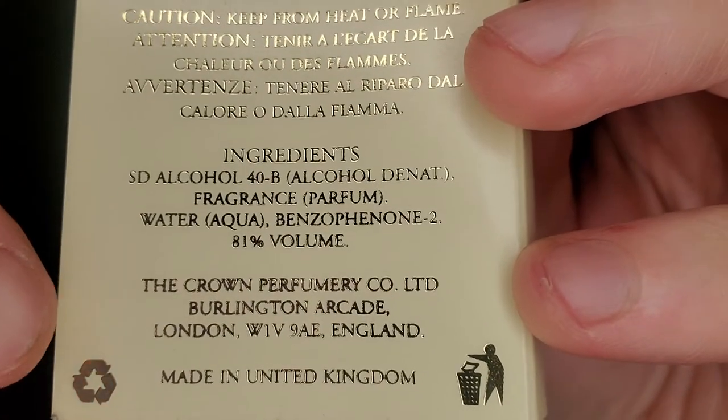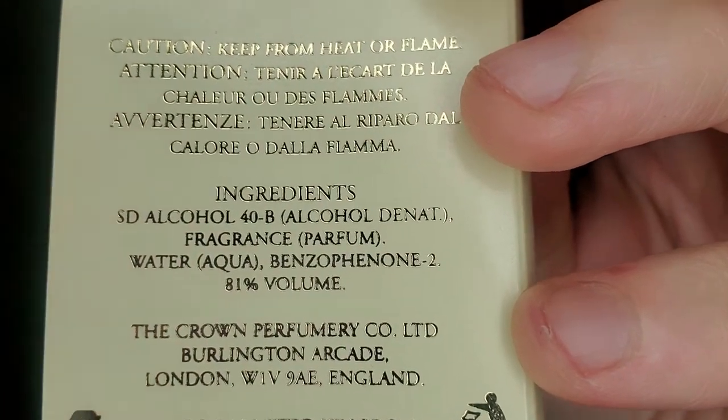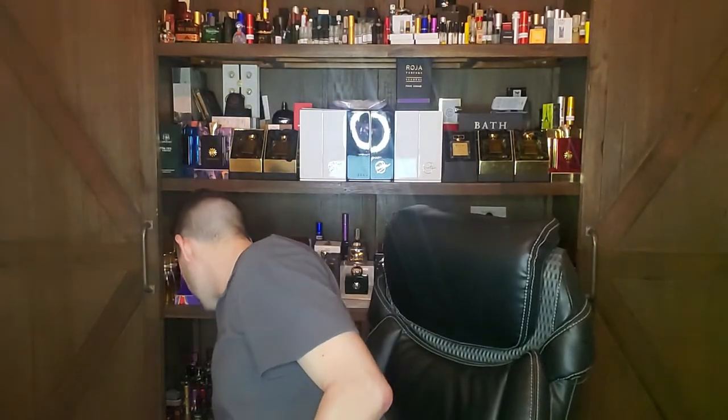On very early Crown Perfumery bottles and copy, it actually says 'Thompson's Crown Perfumery Company.' What ended up shaping the life of Crown Perfumery as a company is the Queen of England, because this is an English company. Interestingly, if you look at their address, it says Burlington Arcade, England — who else do you know that's in Burlington Arcade?